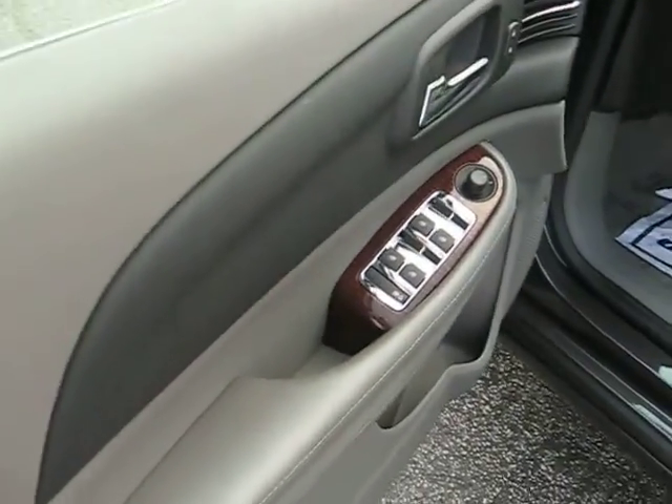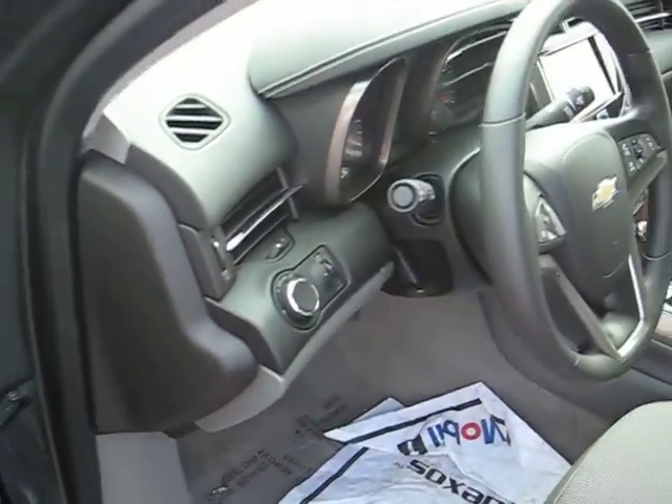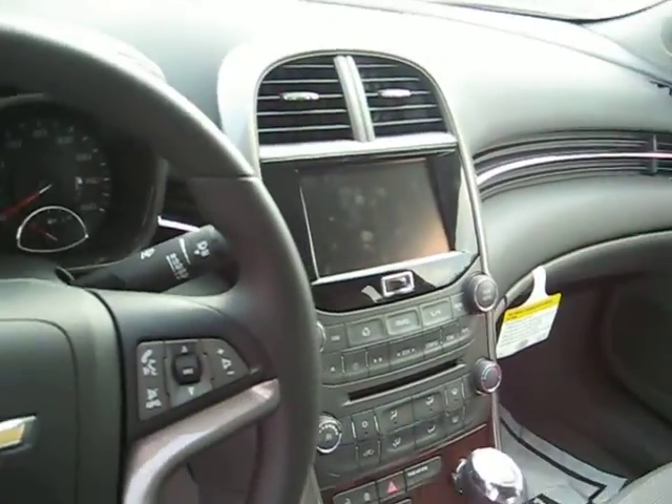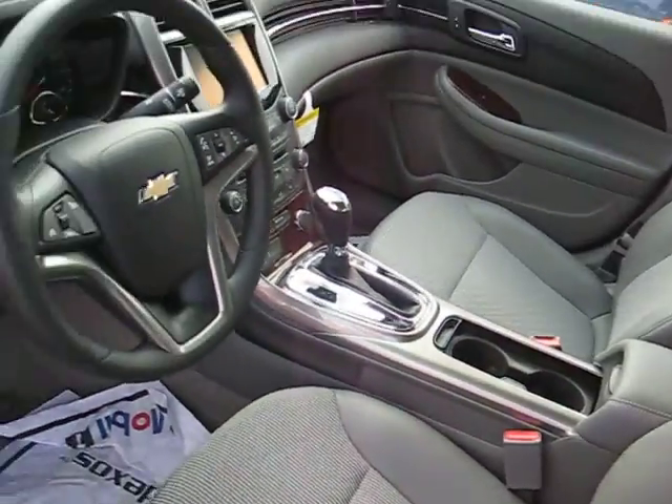Taking you inside the vehicle. You've got power windows, power door locks, and remote keyless access. You've got a 7-inch screen, CD player, MP3 player, auxiliary input, USB port, and XM radio.